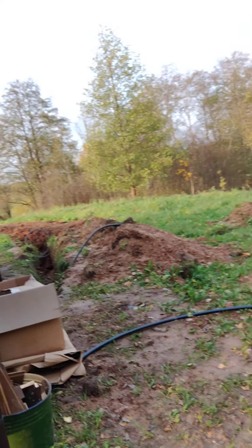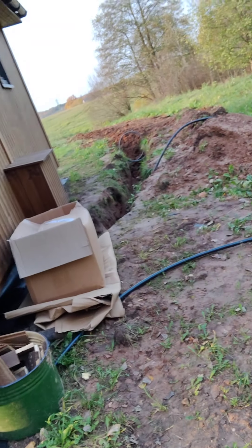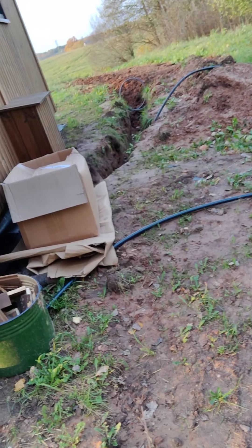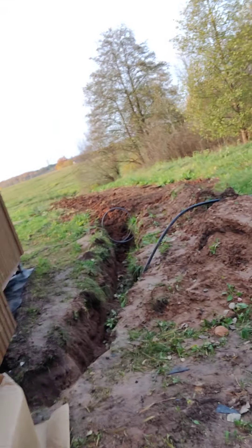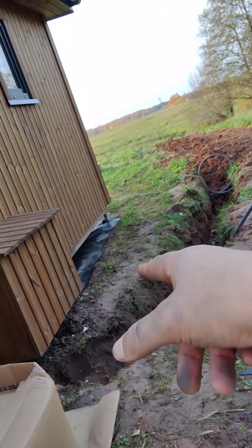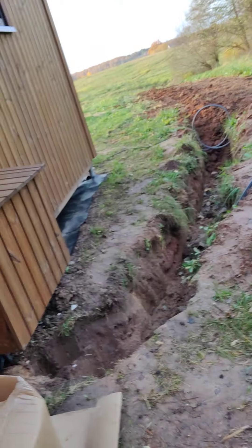We need some water barrels to catch rainwater from the gutters so we can use that. There's more cardboard for use out there and a load of offcut wood. We need to put some heat tape around our pumps and stuff in the back so they don't freeze, because that's going to be not fun.